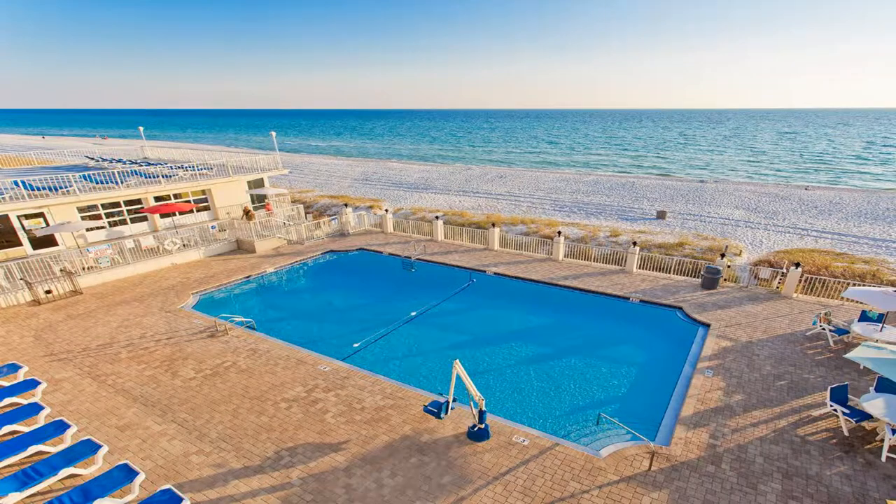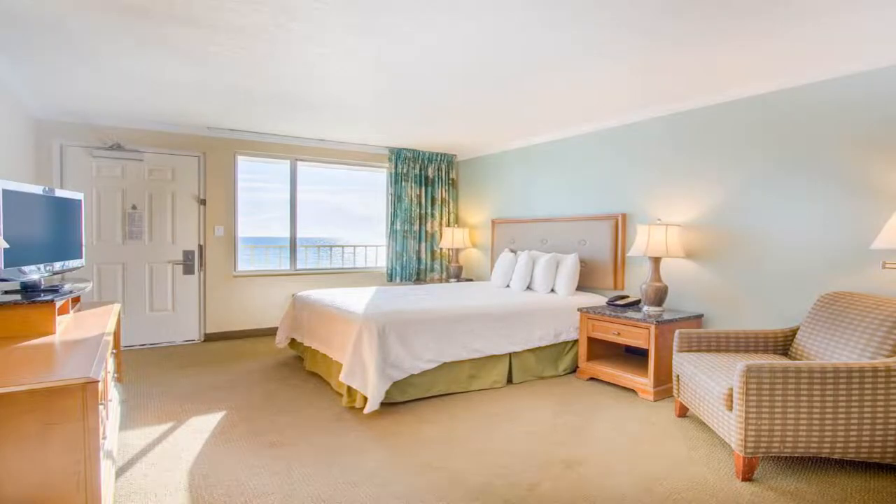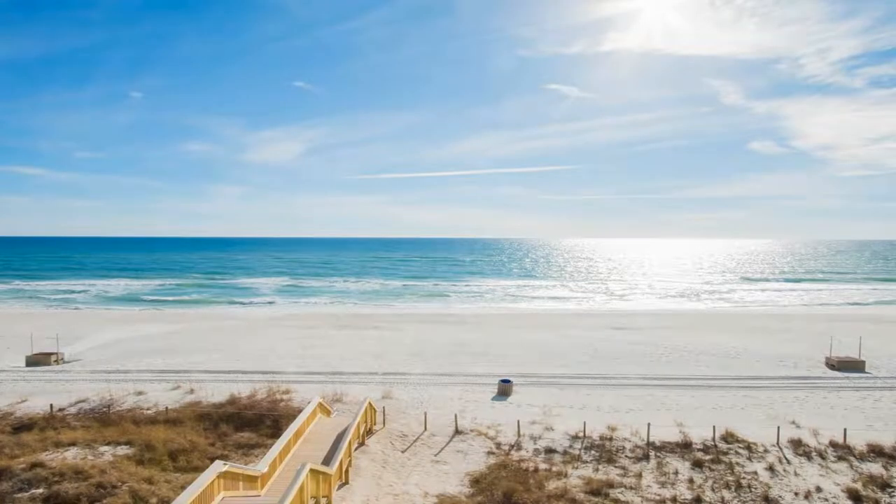The pool includes a hot tub, a poolside bar, and rooms with free Wi-Fi. The shopping and dining of Pier Park is 6.3 miles from the motel. A flat-screen cable TV, microwave, and small refrigerator are standard in each Beachside Resort room.